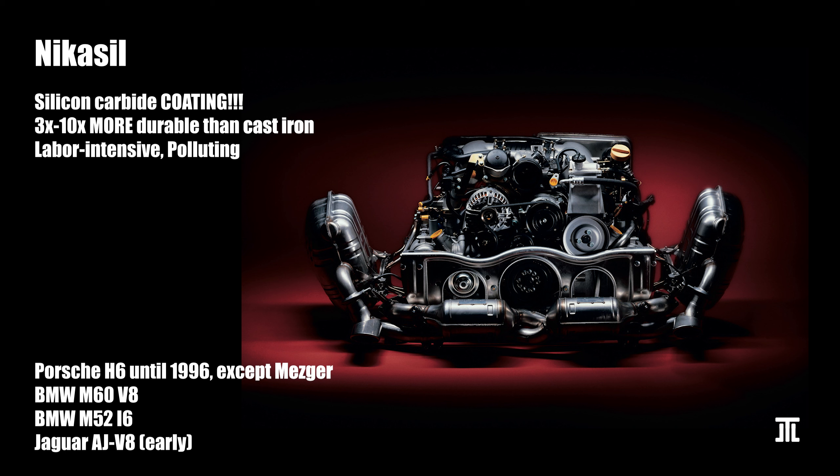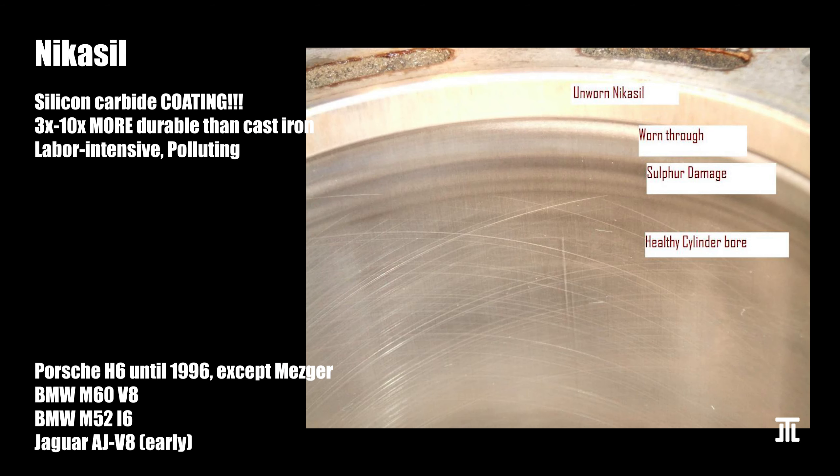Porsche's air-cooled engines ran hotter and did not suffer the same fate. Today, Nikasil is no longer used in production cars, because coating Nikasil is labor-intensive and many hazardous chemicals are used. It is only found in racing cars and motorcycles. Nikasil is a process by Mahle, while Kolbenschmidt has Galnical, which is similar.